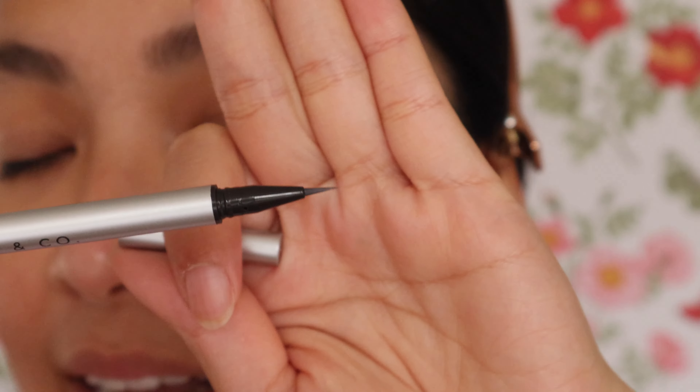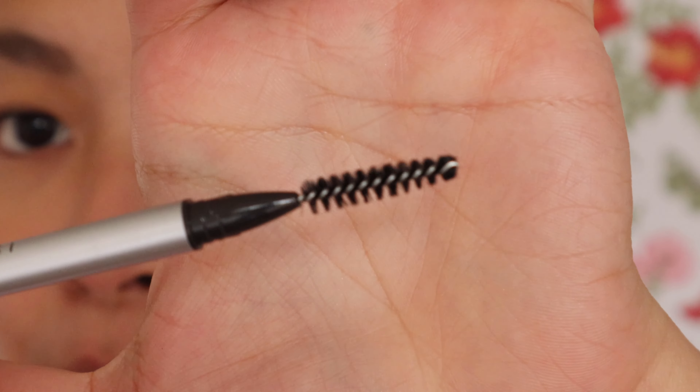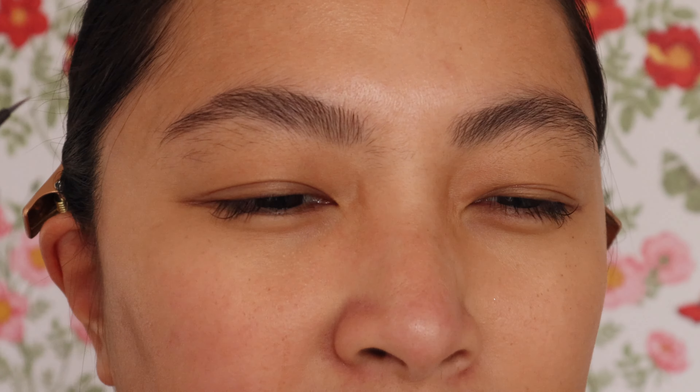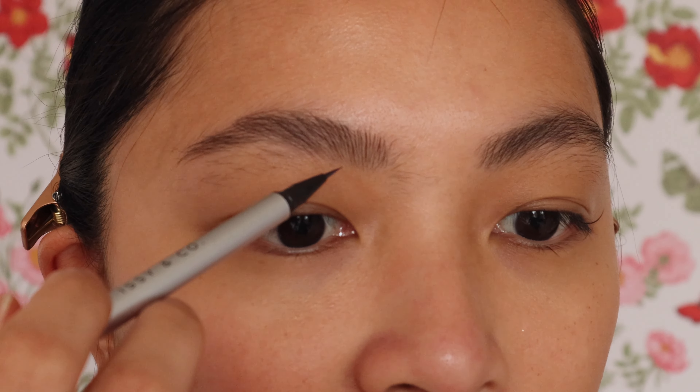The brow detailing pen has a super precise, thin tip on one end — perfect for mimicking natural brow hair. The other side is a spoolie, which is very soft and doesn't hurt on the skin. A lot of more affordable products have painful spoolies, but this one is actually usable. I got it in ash brown, but I've noticed even the ash brown leans warmer than what I'd prefer.